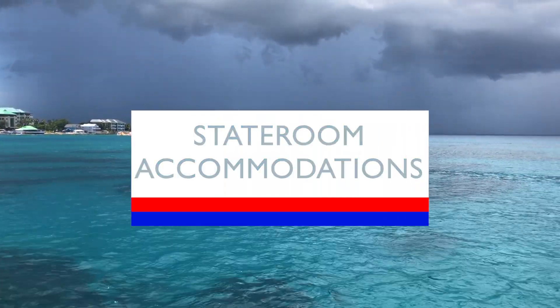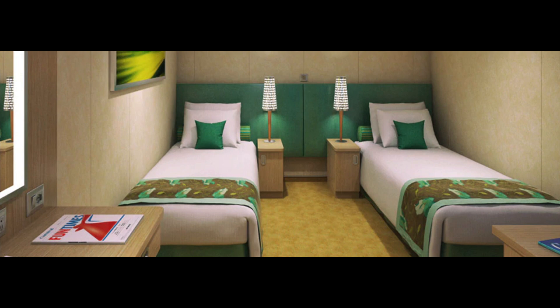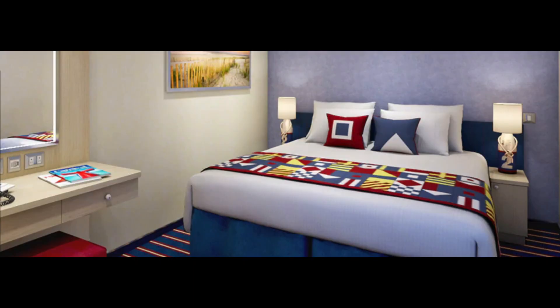Let's go over the many types of staterooms on board the Vista. The most basic and common are interior rooms, which come in different layouts and bed styles. There are also Cloud 9 Spa interior rooms, Havana Bar interior cabins, and family harbor connecting staterooms, which connect to each other and provide access to the family harbor lounge.